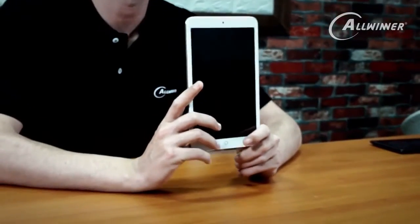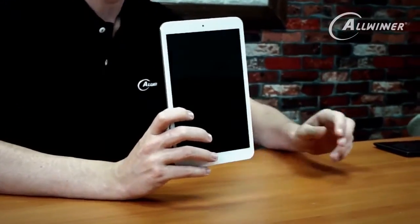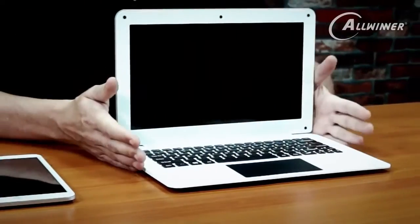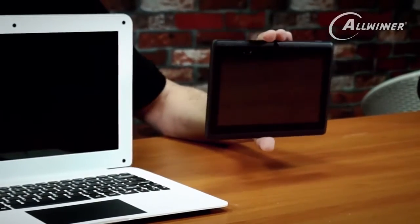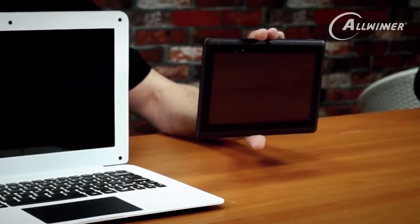Before we end the video, let's go through the products one more time. We started off with the A83T tablet device, then talked about the Aspen $69 laptop with our A64 processor, which is available to support on Kickstarter. Then we went on to talk about the A33 tablet device, which was a quad-core device — a little bit lower performance and lower cost than the A83T.